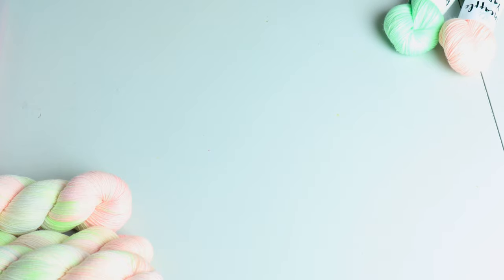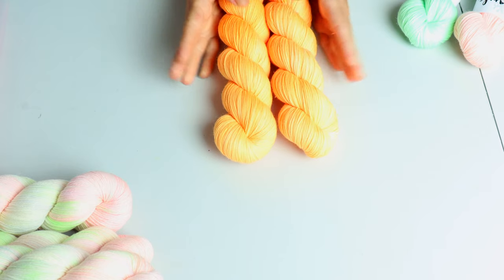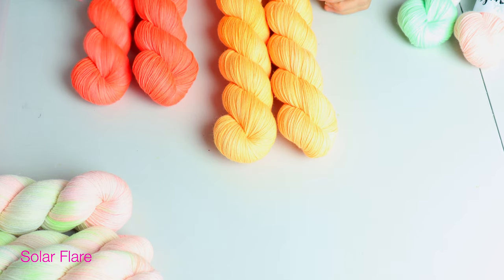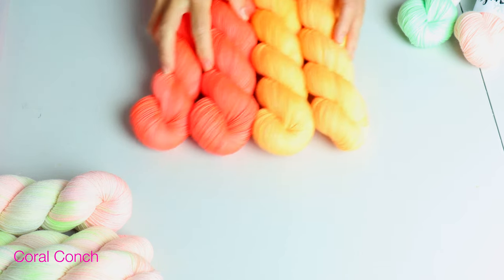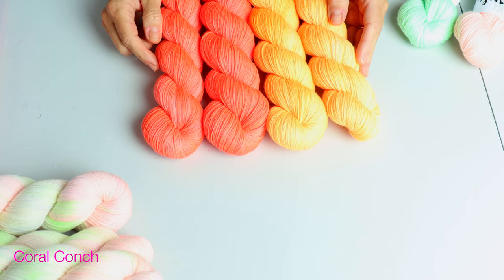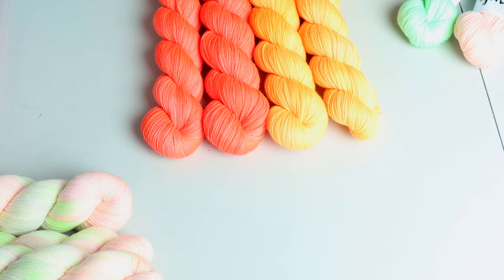I have a couple of tonals to share that I'm restocking. This is Solar Flare — a really beautiful kind of yellow orange — and then this is Coral Conch. Both are very vivid orangey warm tones. The Coral Conch is a very deep saturated kind of neon coral, and Solar Flare has a lot more yellow in it. Both are just gorgeous and go with so many different colorways in the shop.